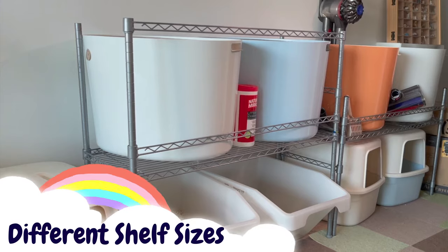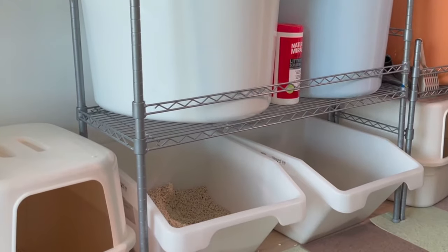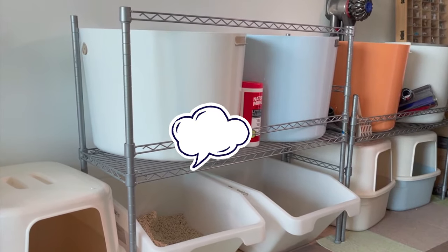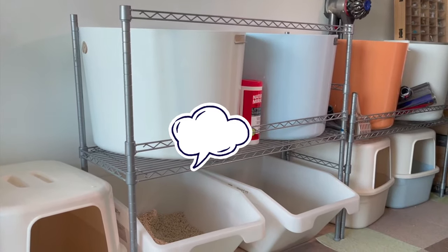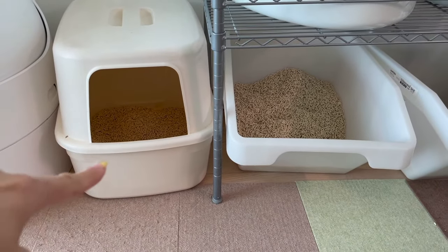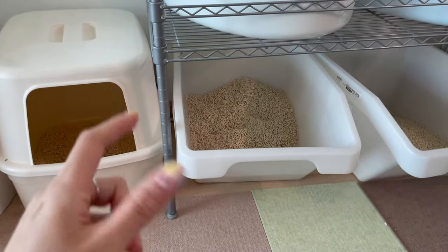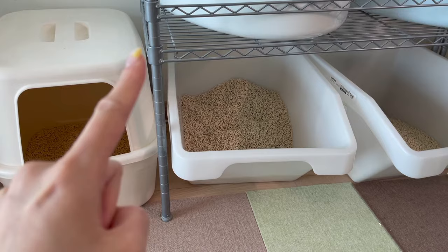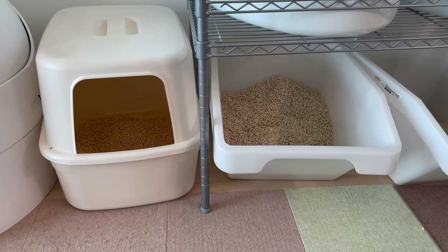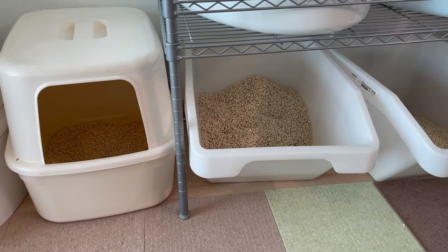For these shelves, they come in all sorts of heights, widths, and sizes — I'll put the one we used in the description. You can play with the measurements depending on your litter box sizes to get a near-perfect fit. Because the cats are already comfortable with the height of the litter boxes, I set the rack height to match them, so the cats don't feel claustrophobic but also don't feel too out in the open.